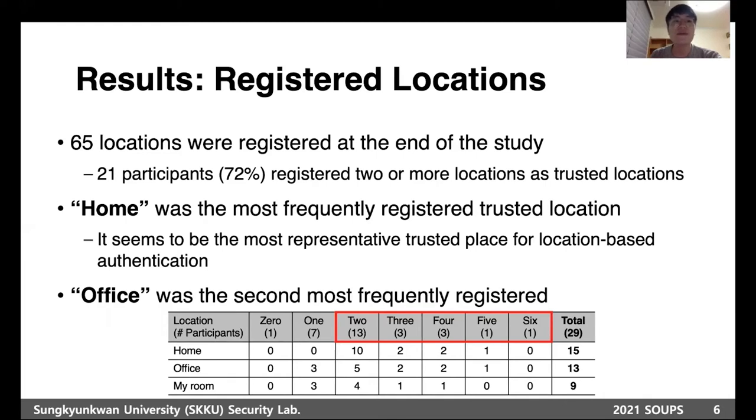Now I will share some key results briefly. Seventy-three locations were registered and eight were removed. Twenty-one participants registered two or more trusted locations. The most frequently registered location was home, which seems to be the most representative trusted place for location-based authentication.